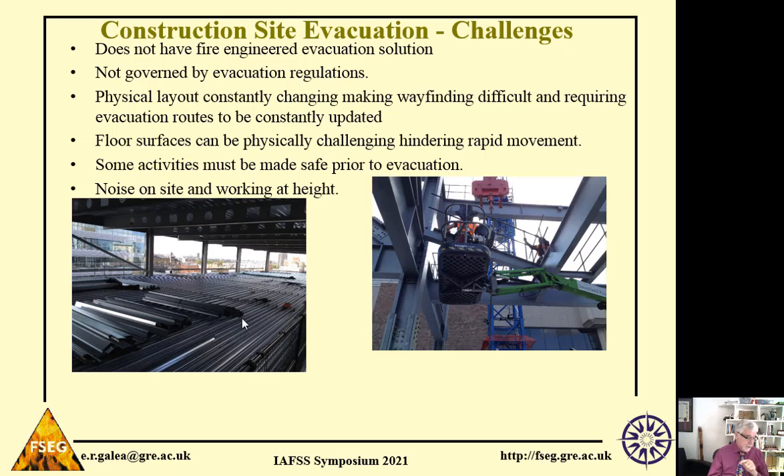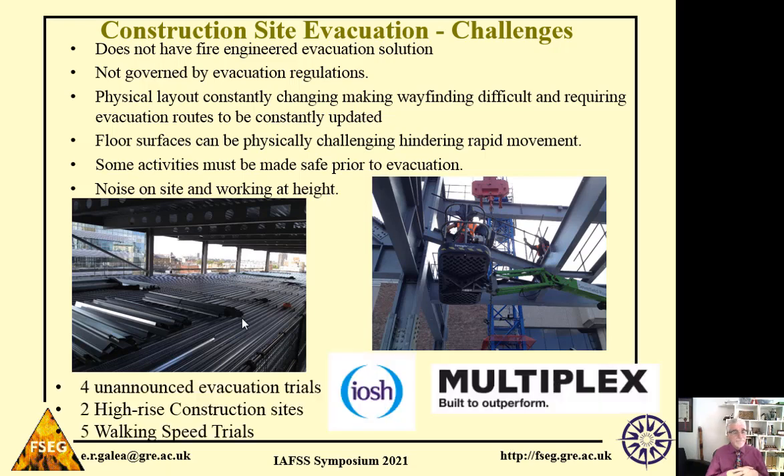To address this, in collaboration with IOSH and Multiplex, the University of Greenwich ran four unannounced evacuation trials in two different high-rise construction sites to collect an evidence base on how people respond and behave during the evacuation process. In addition, we ran a series of trials to quantify how workers can move over different types of surfaces and how they can move between levels using temporary stairs or ladders.